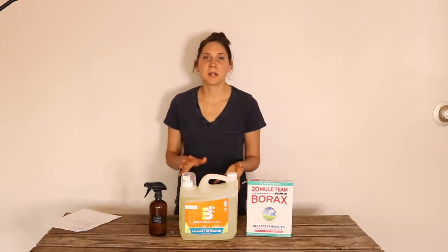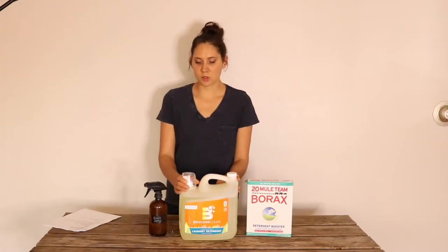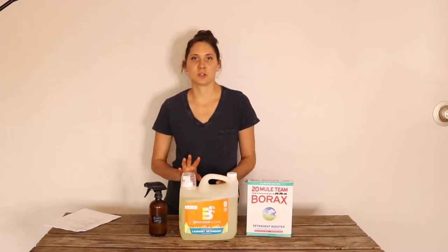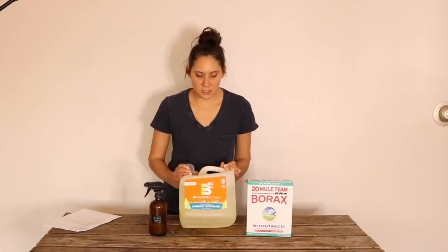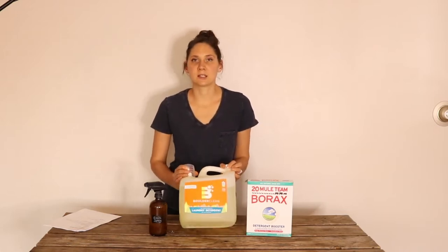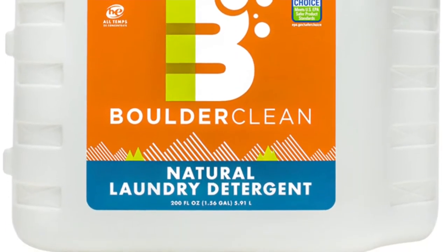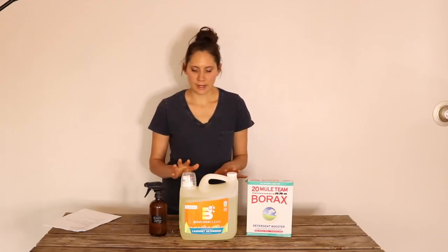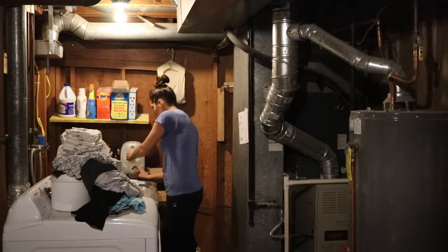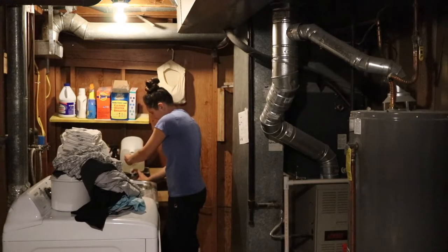First, I'll talk about the products that I use for washing laundry. I have used quite a few different all-natural detergents, and a lot of them did not work very well for me. But this one does work fantastic. It's called Boulder Clean. I don't know how widely available it is around the country, but it is amazing for an all-natural, plant-based, chemical-free detergent.